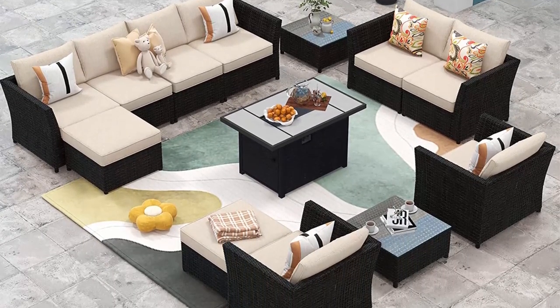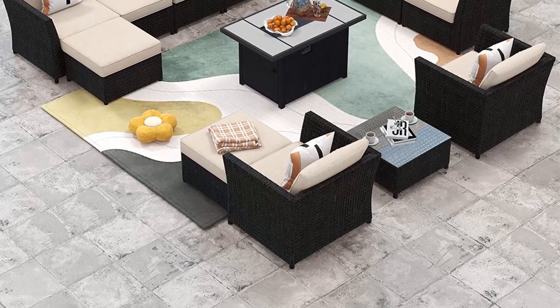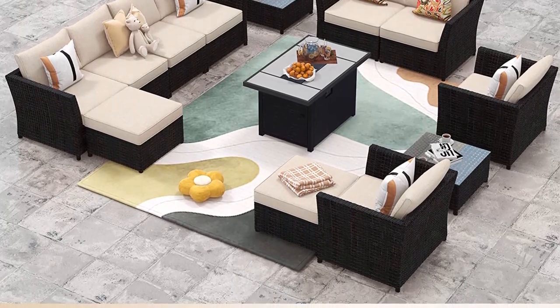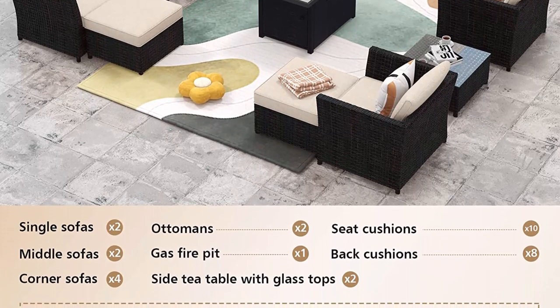No assembly required — this set of outdoor wicker furniture requires no assembly. You can just enjoy it by taking each piece out of the packages and putting the cushions on the sofas. Note: the fire pit does need to be assembled.